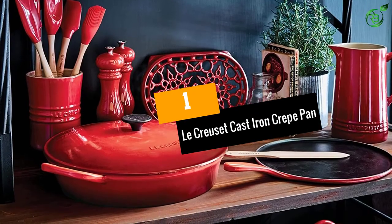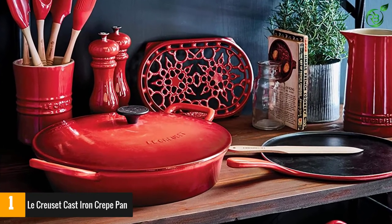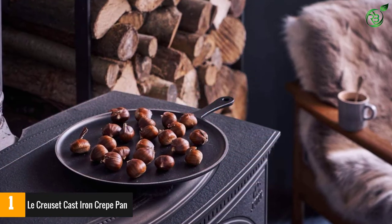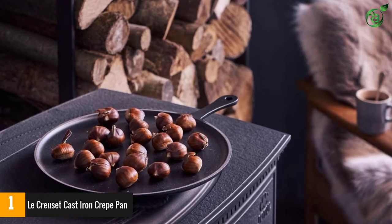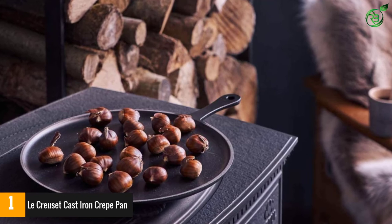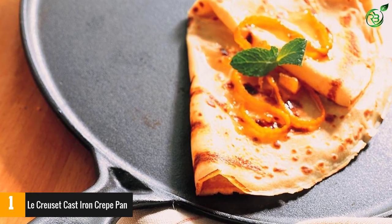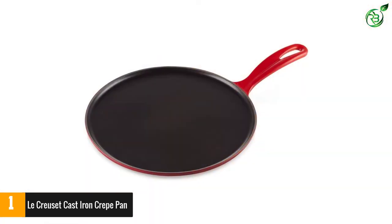At number 1: the Le Creuset Cast Iron Crepe Pan. Crepe pans are a special type of frying pan with very low sides, but you can use them for more than crepes — they're great for pancakes and eggs, or as a griddle pan for foods that won't release a lot of moisture. This crepe pan from Le Creuset is beautifully designed and durable, with a sleek enamel exterior and high-quality nonstick interior that doesn't need breaking in like raw cast iron, ensuring that crepes and other foods won't stick. It's easy to clean either in the dishwasher or by hand with soap and water.